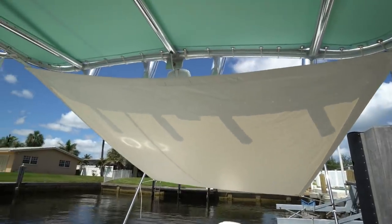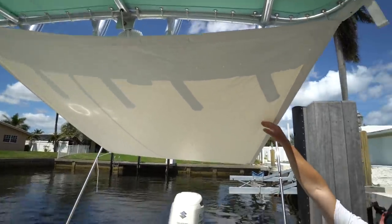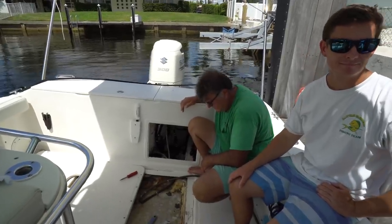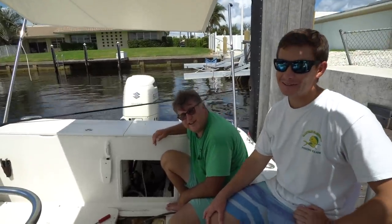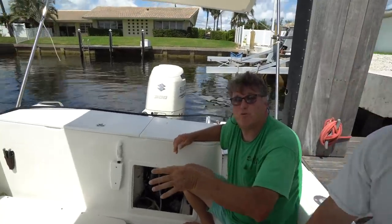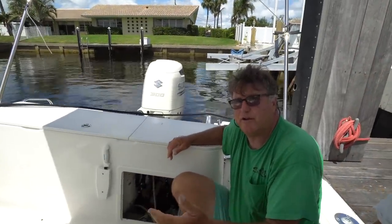As we sit here in 95-degree heat, we actually have our sunshade up keeping this area nice and shaded. Normally this is in the front of the boat but my dad rigged it to the back. Hey, if you guys need any canvas and you're in the South Florida area - link will be in the bio - we can actually build these sunshades and ship them to you no matter where you're at.